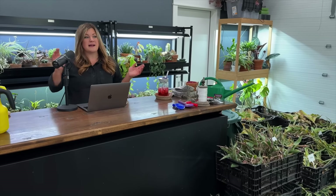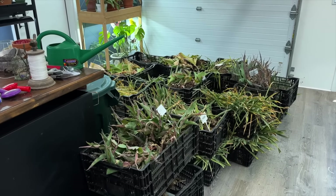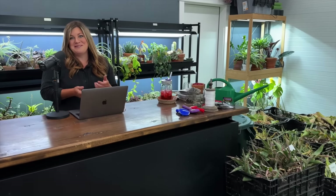Hey guys, welcome to this week's recap video. You should see what it looks like in here right now — it smells like dirt and it's a complete wreck. We have crates of tulips and daffodils in here. We're letting them live the last of their days while they soak in energy from the semi-green leaves before we put them into storage to replant in the fall.